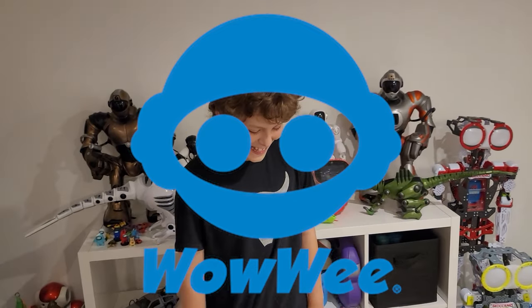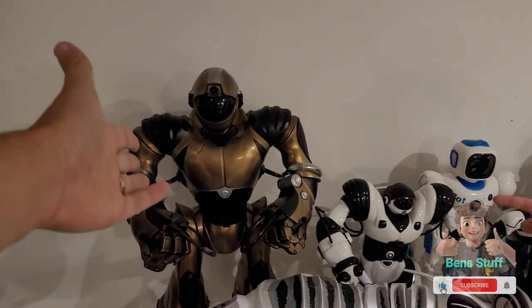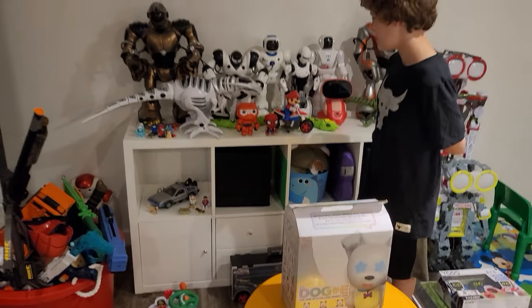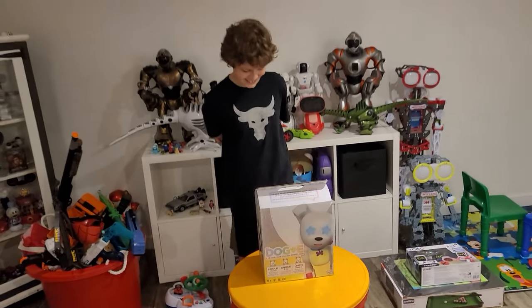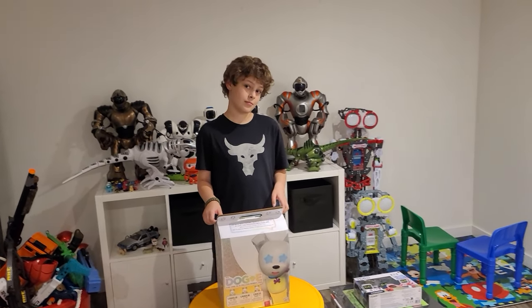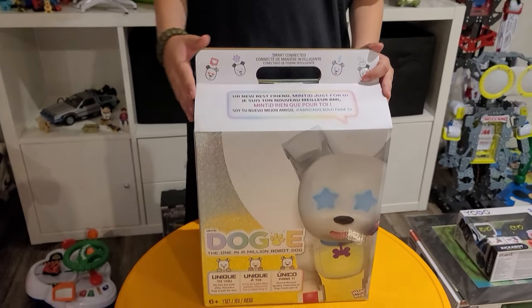Benjamin WowWee is back! One of our favorite companies. Some of the first robots we got were WowWee - you got the Robo Sapien V2 and this dinosaur here. They're everywhere, all over the room. We got a new one sent to us called Dog-E. We haven't opened this box yet and haven't seen too much about it. When you turn on the dog for the first time, it customizes uniquely for you - that's kind of cool.